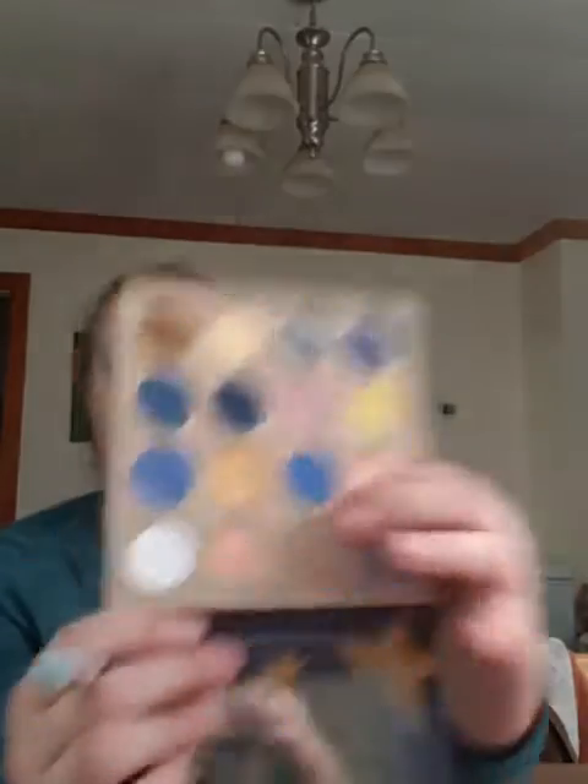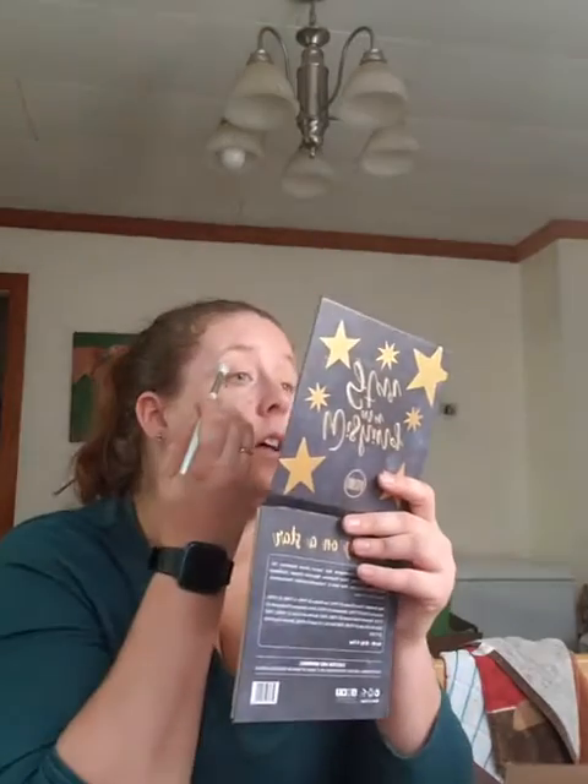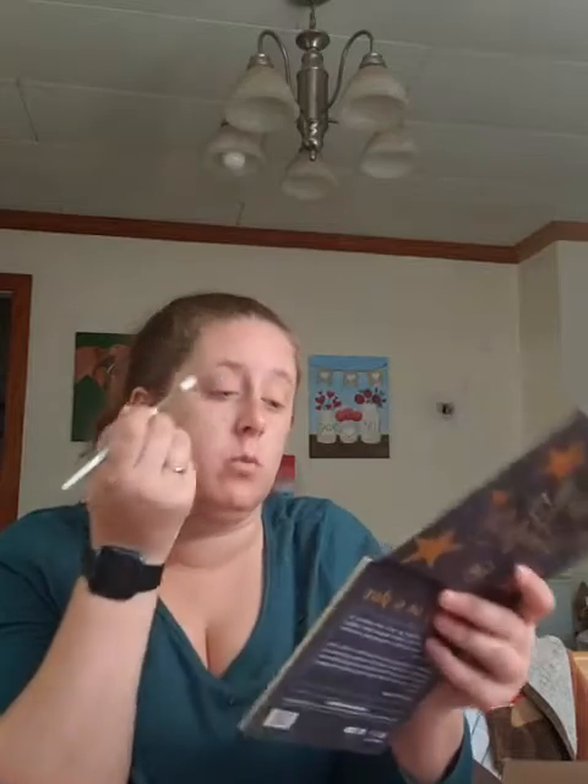So I'm going to go in with this shade right here, it is called Stellar. It's a deeper shade. I'm going to put that right above the shade that I was just using, which was Make a Wish. And I'm doing windshield wiper motions, and circling right at the end of my eye, so I can have a nice easy transition shade.